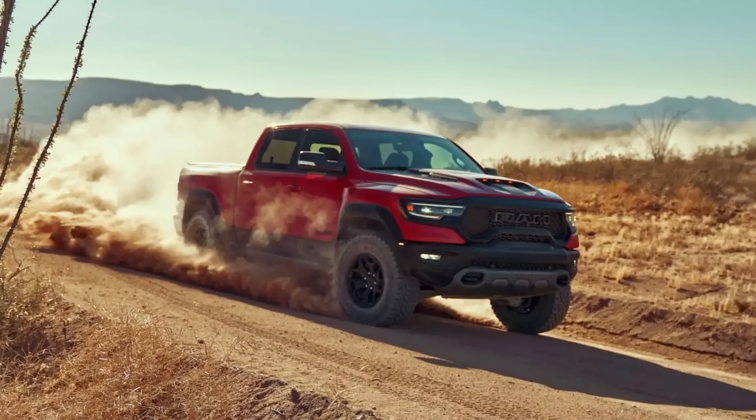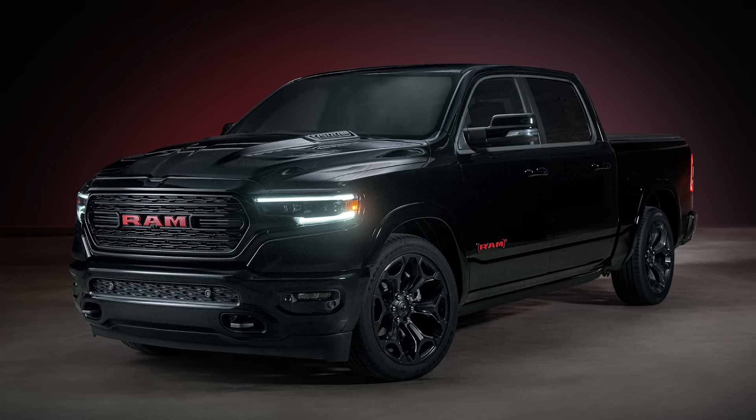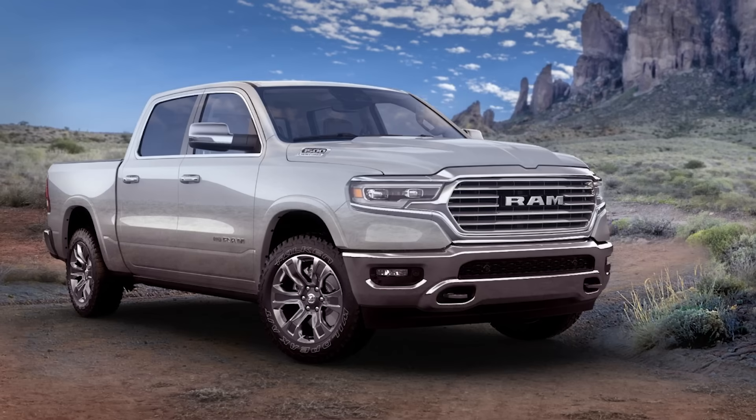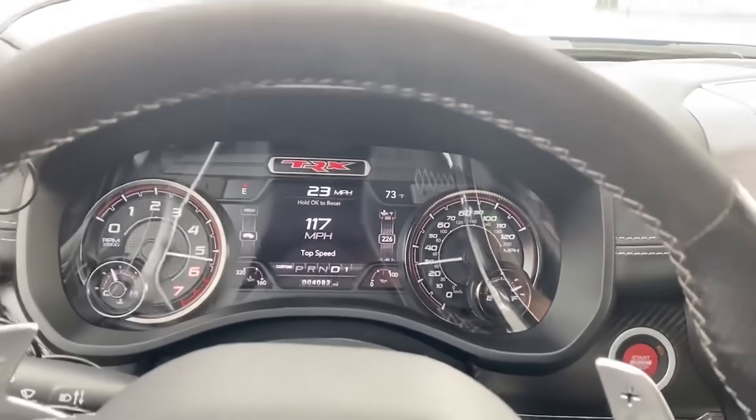I want to start with some sweet new special edition Ram trucks that were announced at the Annual State Fair of Texas. Those models include the 2022 Ram 1500 TRX Ignition Edition, the 2022 Ram 1500 Limited Ram Red Edition, and the 2022 Ram 1500 Limited Longhorn South Fork Edition models. First, we'll look at that Ram 1500 TRX Ignition Edition.